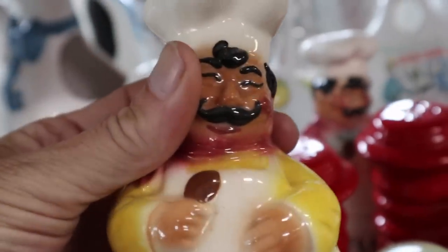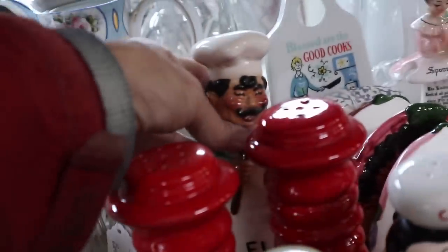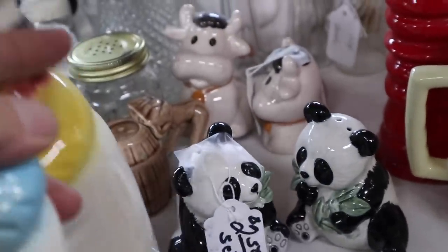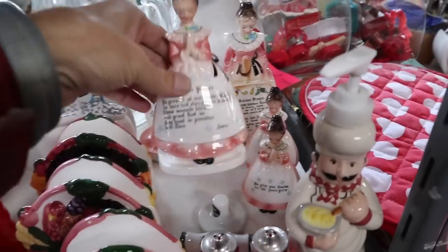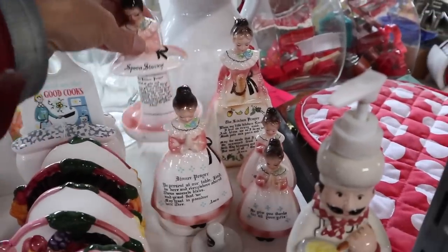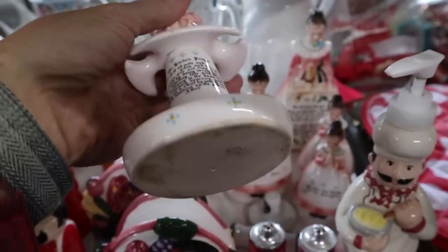These guys are very cute because they're chefs, and chefs tend to sell well. They have corks in them so we know they're older — one is for salt, and looking at the markings it looks like salt and flour. They look like California pottery, probably one of the many small studios making California pottery at that time. Then there are a bunch of prayer ladies — very popular in the 1960s, made in Japan. You can see the prayers are printed on their aprons — the kitchen prayer, the dinner prayer. One is spoon storage and it says 'I pray I don't drop her.' They're collectible because they have a real sweetness about them.